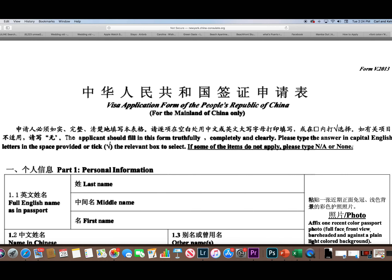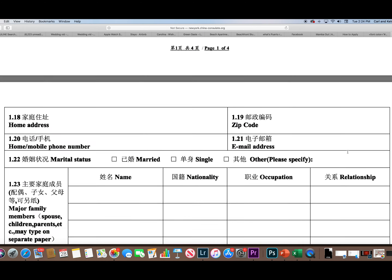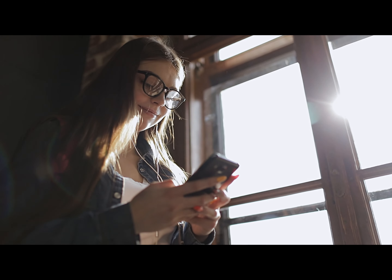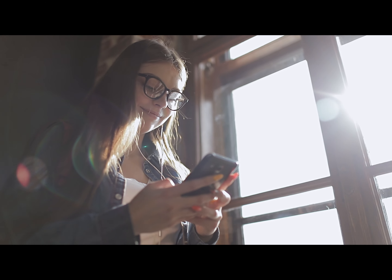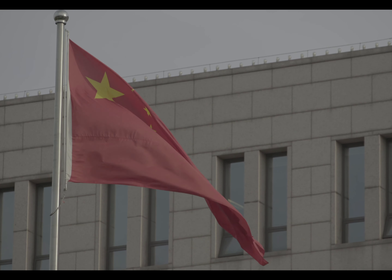Two steps are part of this visa process. First step: authentication. You will need colored certified copies of your TEFL certificate, your bachelor's degree, and your criminal history background check. Take those colored copies to a notary. Notaries are found at banks, courthouses, lawyer's offices, real estate offices, etc. Have those three documents notarized.